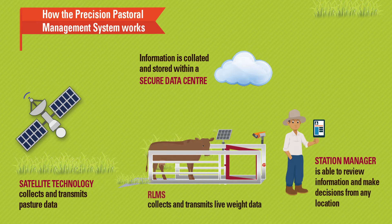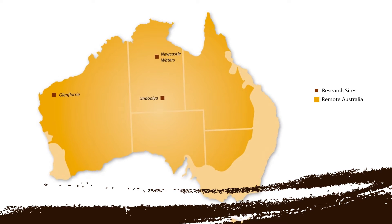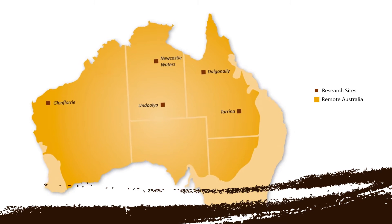The PPMS collects the data and monitors production trends to identify when and what action needs to be taken. There are five cattle stations across northern Australia that have been involved in the research and development since 2013.